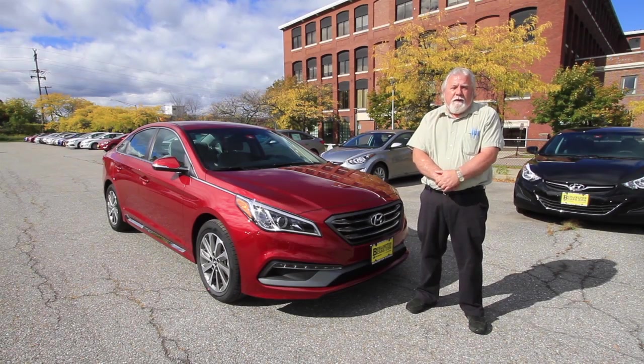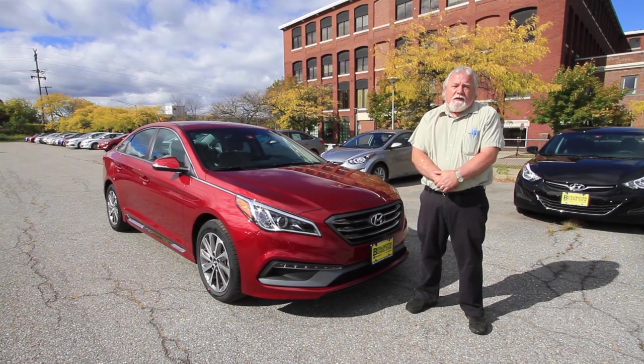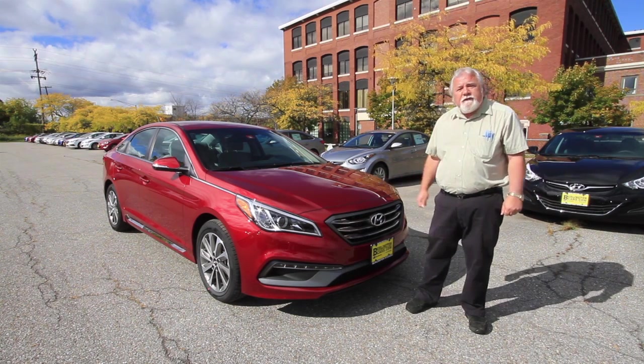Hi, I'm Richard Brennan. I'm a sales consultant here at Burlton Hyundai Sales. I've been a sales consultant here for over 14 years. I'd like to introduce you to the new, redesigned 2015 Hyundai Sonata.